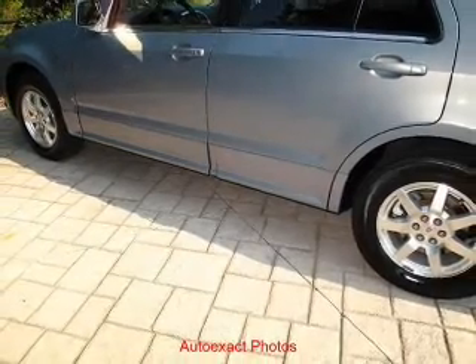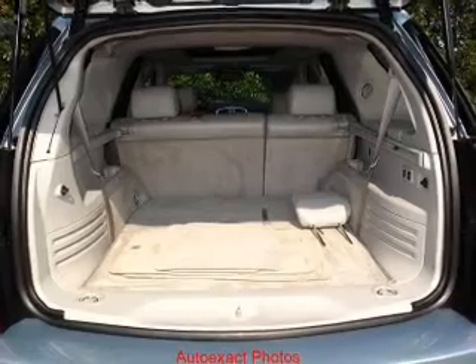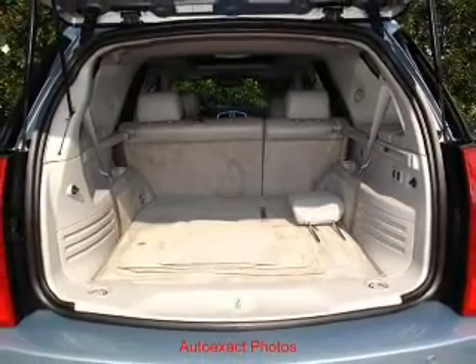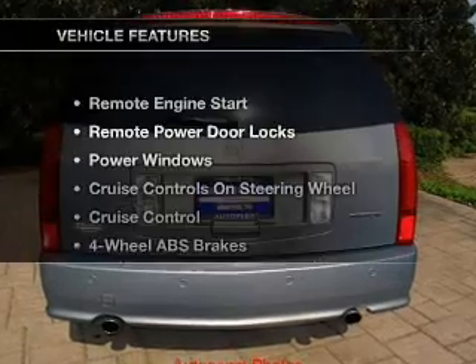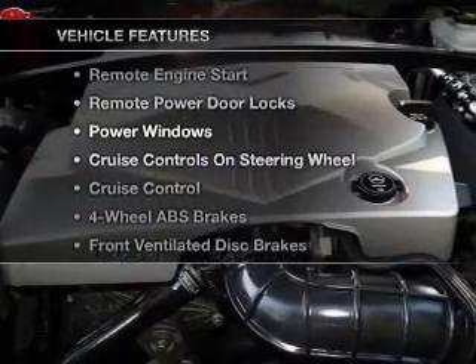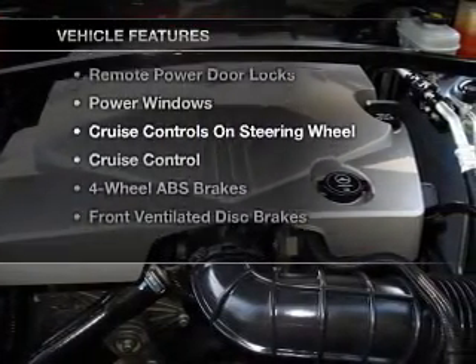The anti-lock braking system will keep you safe on the road. Enjoy the flexibility of multi-zone temperature controls. Let the outside in with a built-in sunroof. And with these notable features, you won't want to miss out on the opportunity to own this amazing ride.